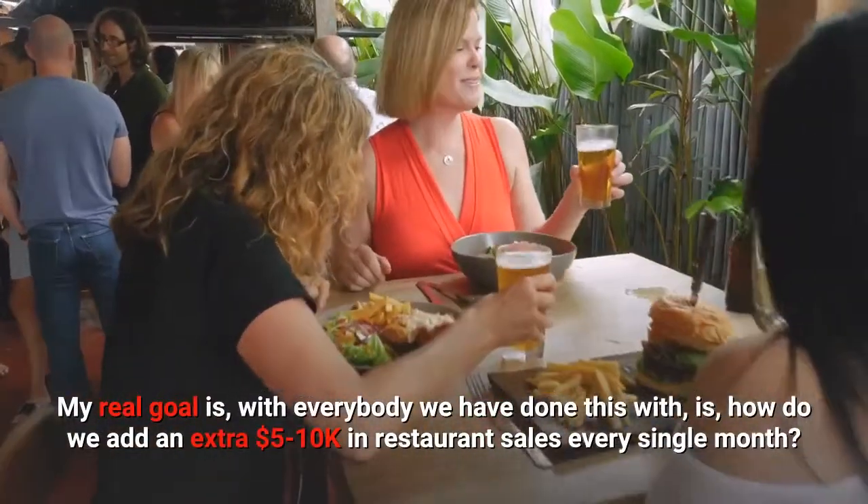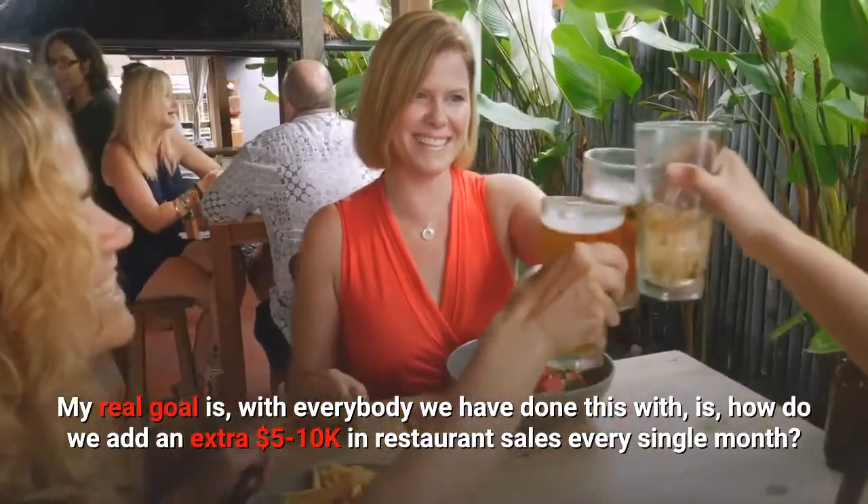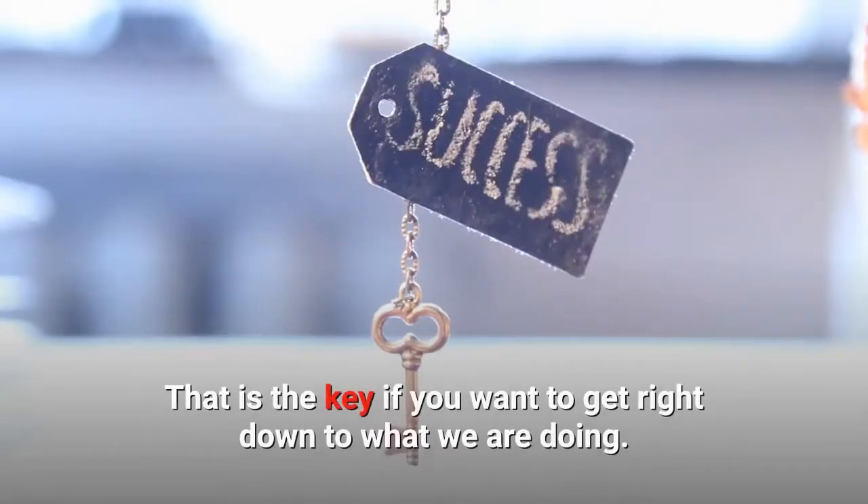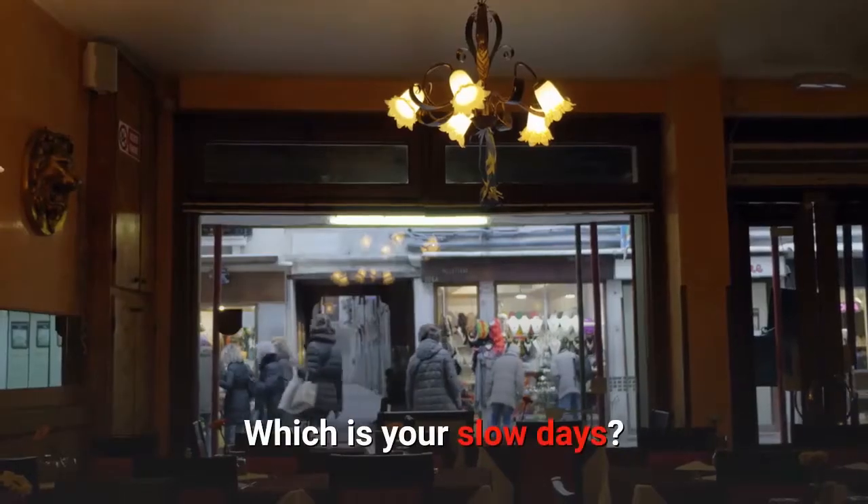My real goal is, with everybody we have done this with, how do we add an extra $5,000 to $10,000 in restaurant sales every single month? That is the key, if you want to get right down to what we are doing. So, which day is your slow day?